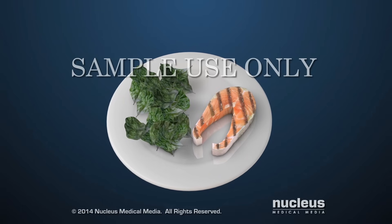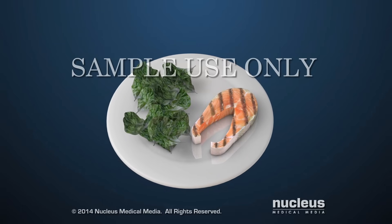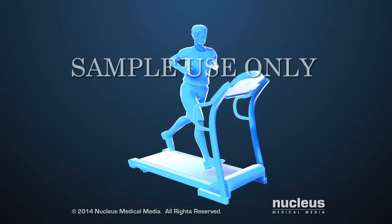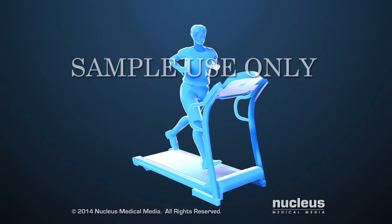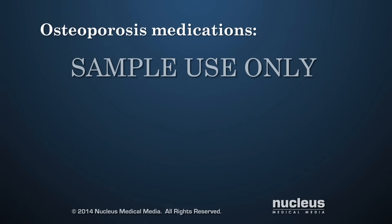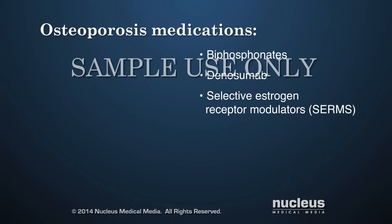Building strong, healthy bones through a diet rich in calcium and vitamins and getting regular exercise can help prevent as well as treat osteoporosis. Common medications for osteoporosis include bisphosphonates, a medication called denosumab, selective estrogen receptor modulators or SERMs, and calcitonin.